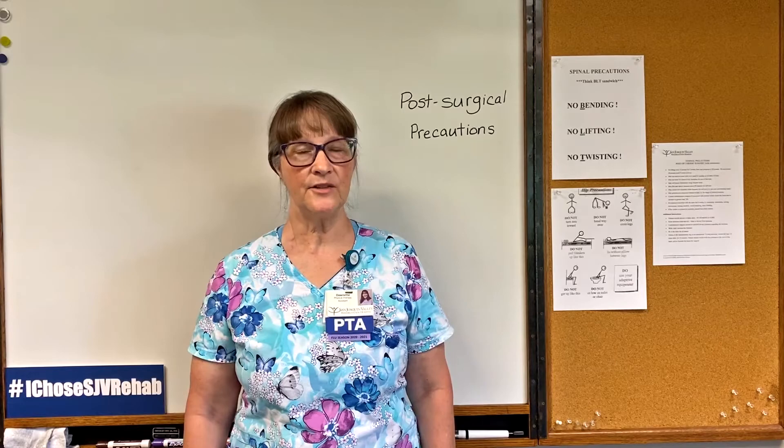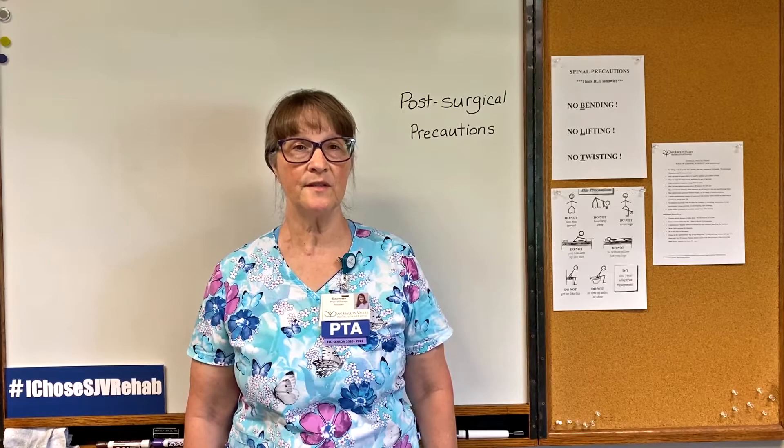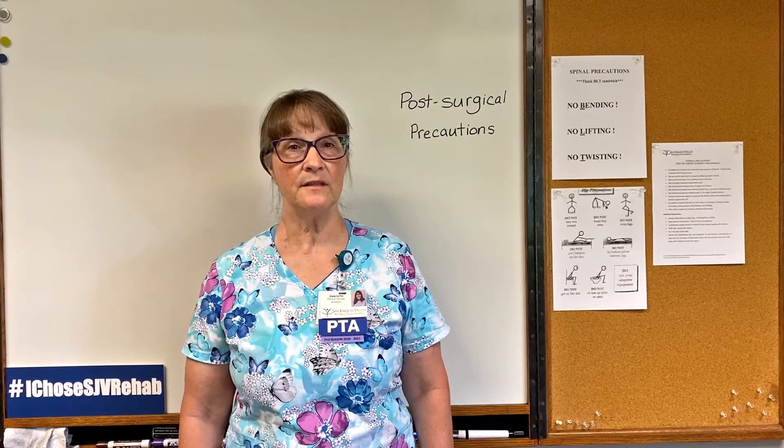These are basic precautions for the surgeries mentioned. Each surgeon is different, each procedure is different, and each patient is different, so your precautions might look slightly different from the ones I've spoken about. Just because you have precautions doesn't mean that you can't keep moving. At San Joaquin Valley Rehabilitation Hospital, we are here to help you keep moving and make sure that you are moving safely.